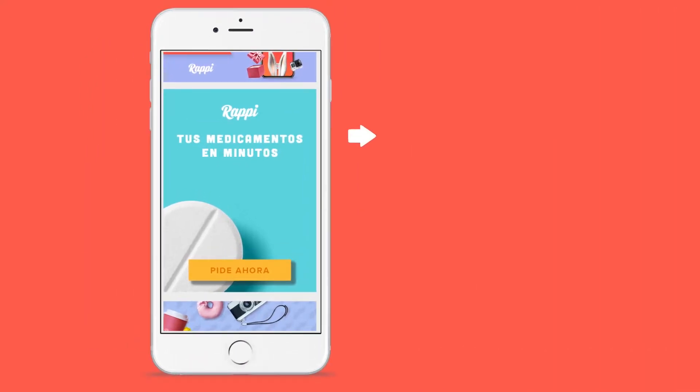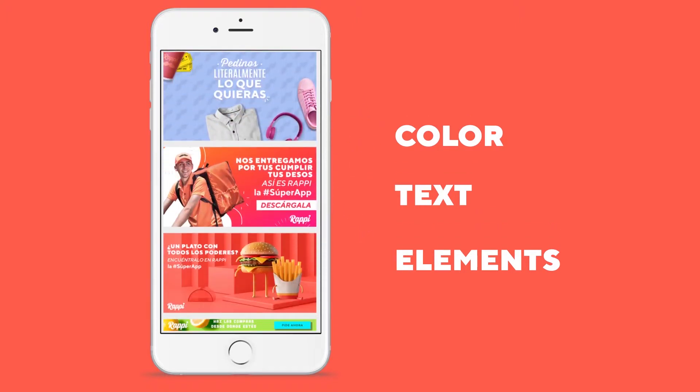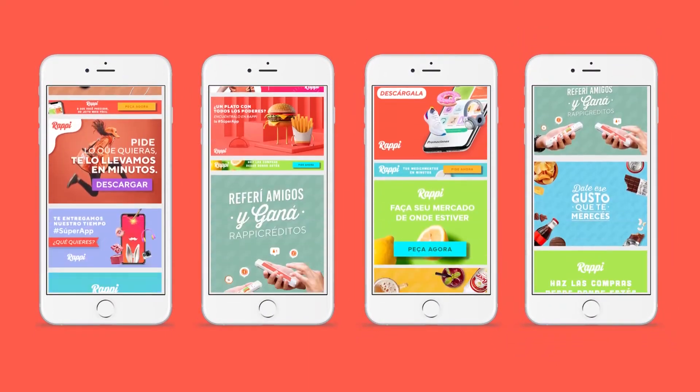Basically, a creative ad is a synergy of brand colors, texts, and elements that combined together communicates a message to attract customers. With this in mind, which would be the perfect combination for Rappi? We needed to find out.